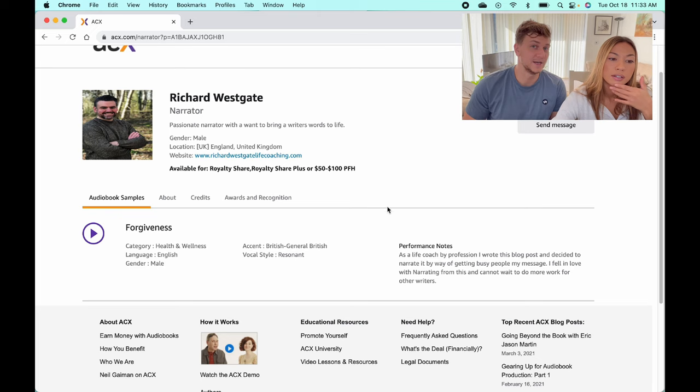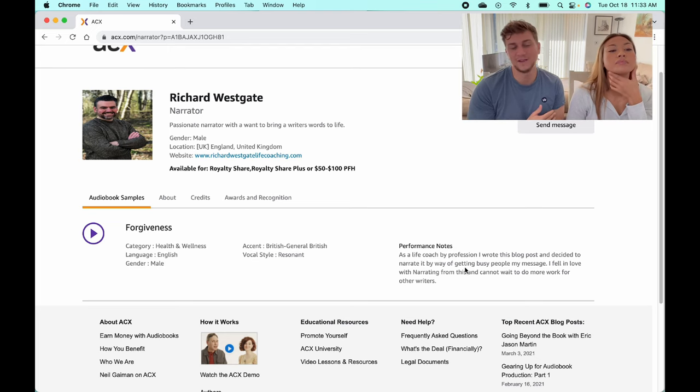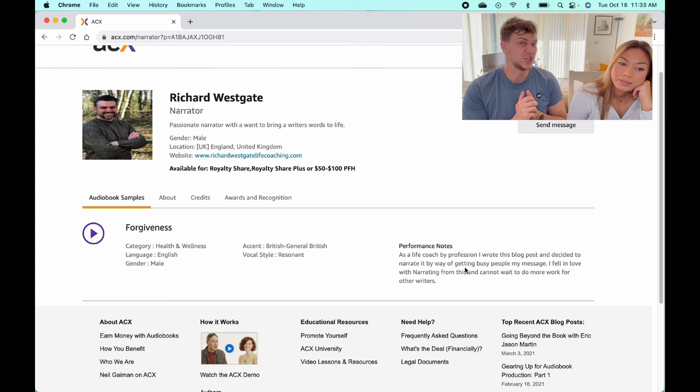A top tip: we always stick between $50 to $100 per finished hour, because you can get some absolutely amazing-sounding narrators in that range. There are so many narrators out there looking for work that you'll receive plenty of auditions, and some will do it for just $50 per finished hour. For a three-hour book that's only $150, which you can make back really easily on Audible — especially since you're not paying for ads.